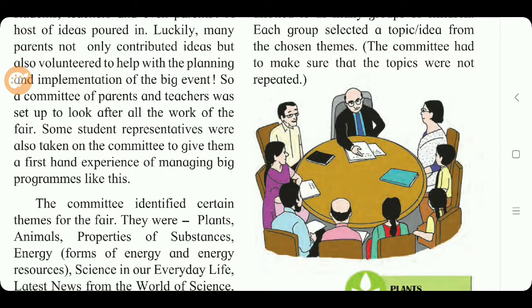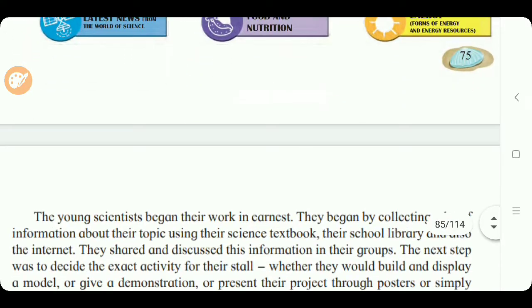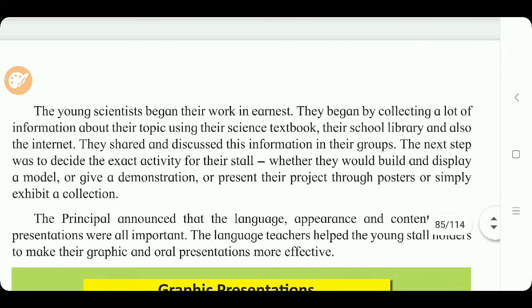The young scientists began their work in earnest — meaning seriously. They began by collecting a lot of information about their topic using their science textbook, school library, and the internet. They shared and discussed this information in their groups. The next step was to decide the exact activity for the stall — whether they would build and display a model, give a demonstration, present their project through a poster, or simply exhibit a collection.